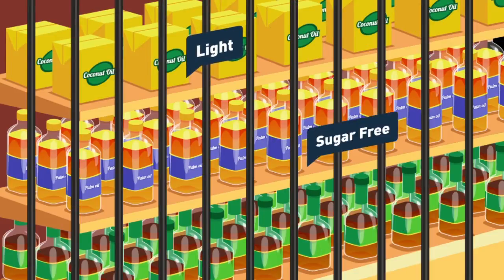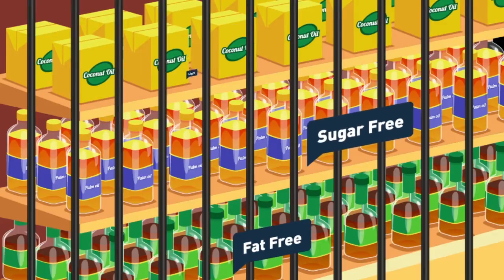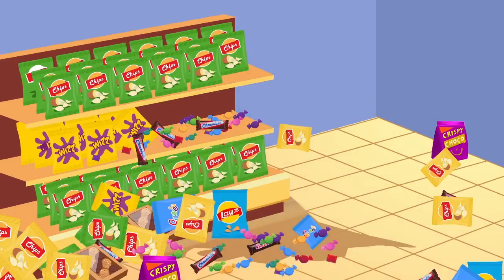But beware — light, sugar-free, and fat-free is not always low in calories or healthy. It's just more expensive. The crisp and confectionery aisle is a minefield, especially with children.